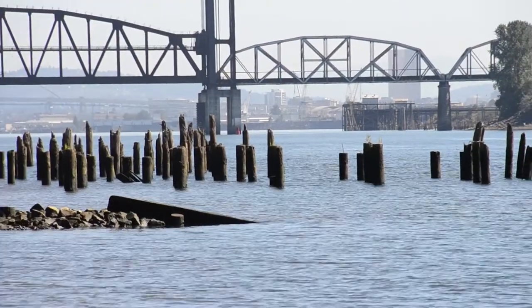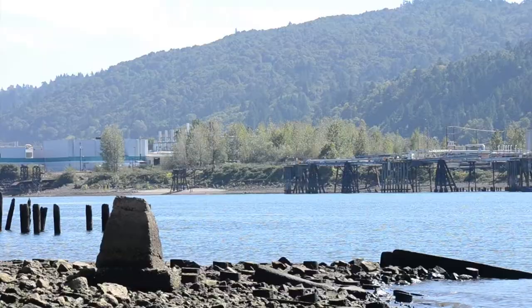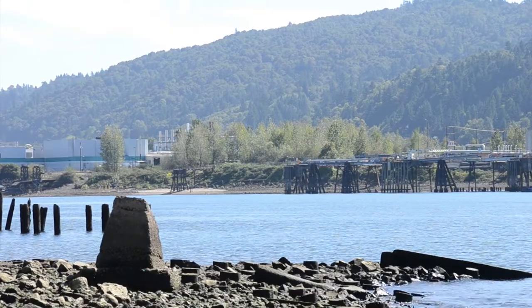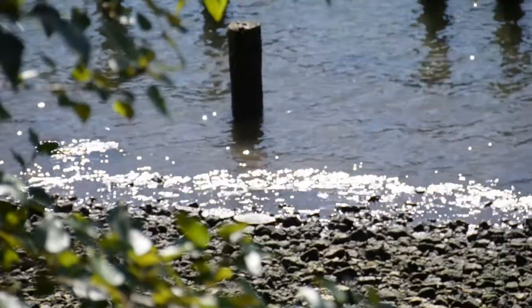Farther up the Willamette, the project has also helped to remove 33 tons of derelict contaminated pilings along the east bank of the river just south of the St. John's Bridge, making the river safer for aquatic life and navigation.